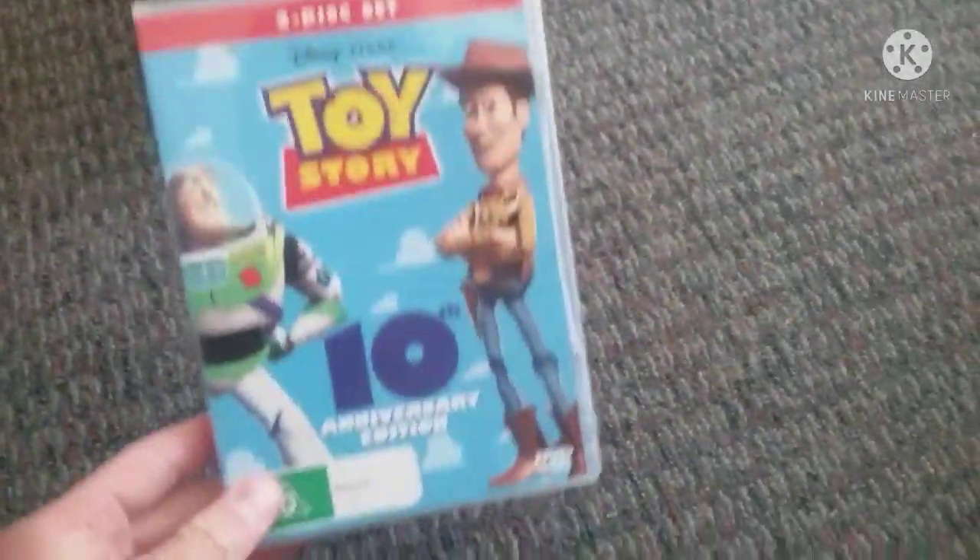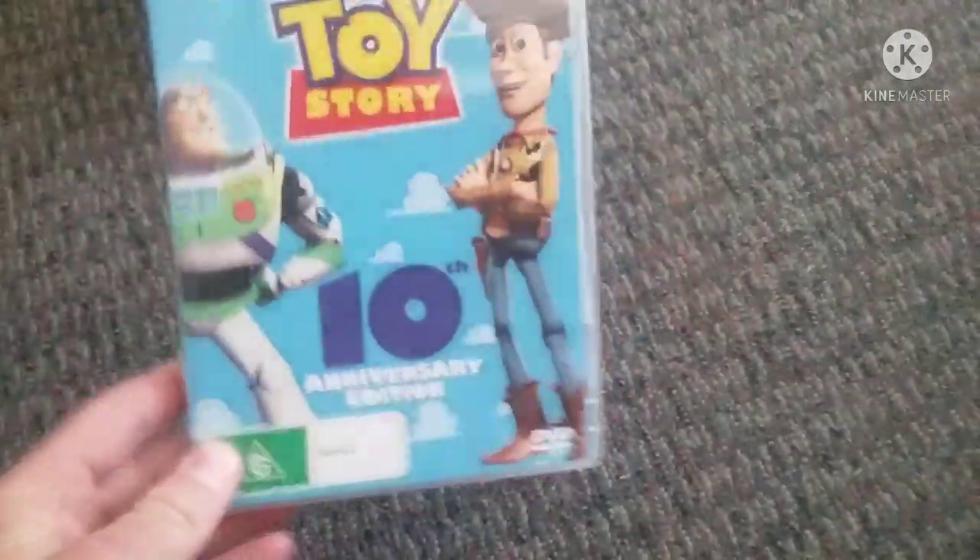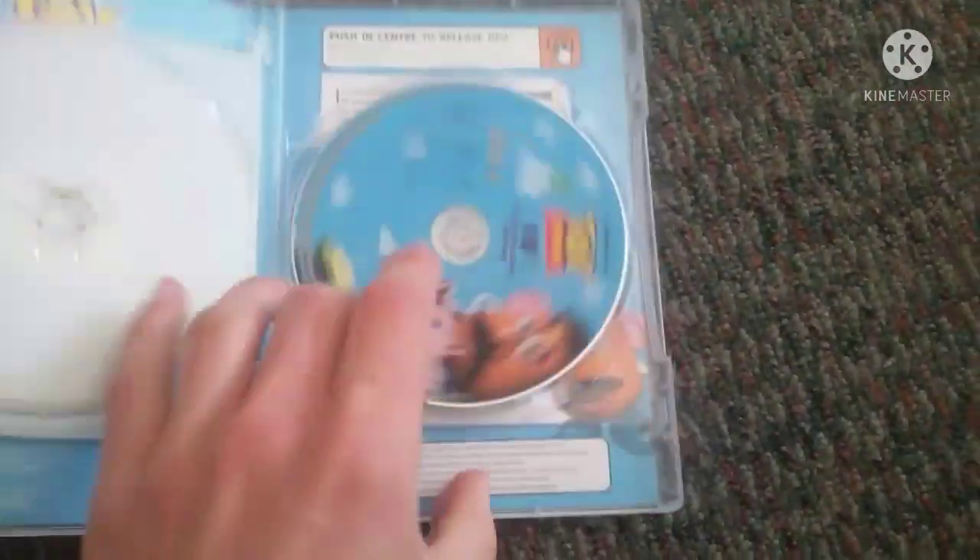First we've got is Toy Story 10th Anniversary 2005 DVD. The front, a spy-and-pro picture of Woody, and the back. Here's disc 1 and disc 2.